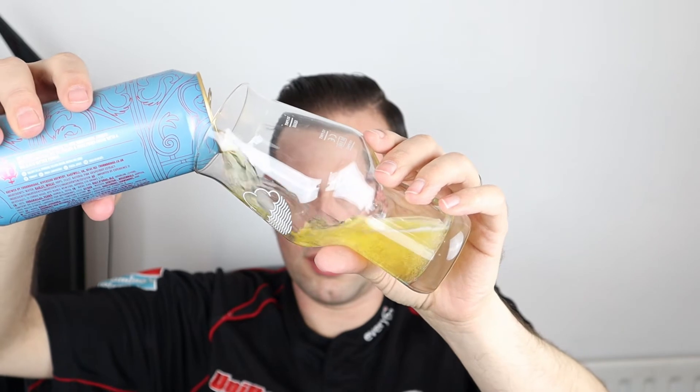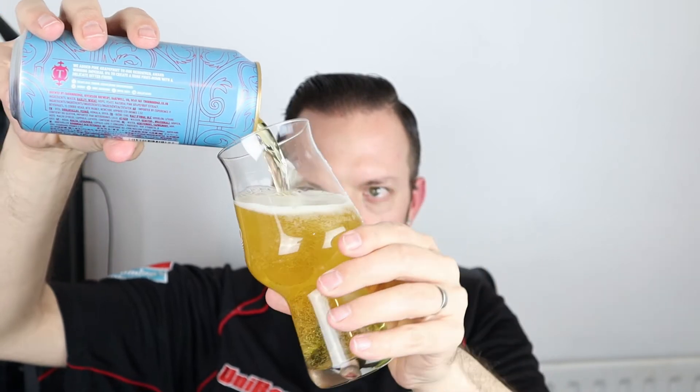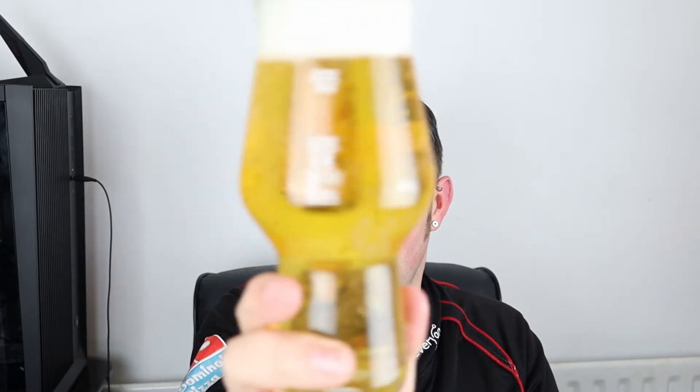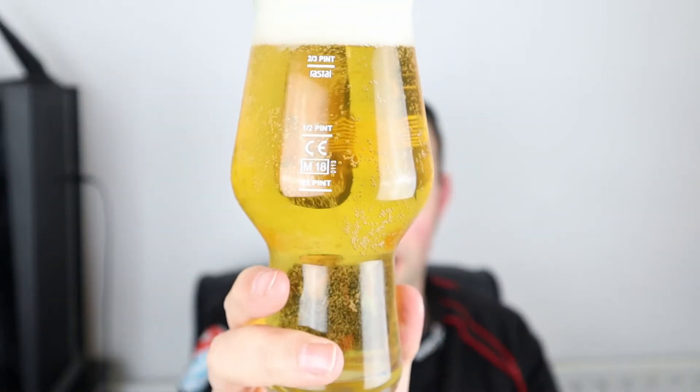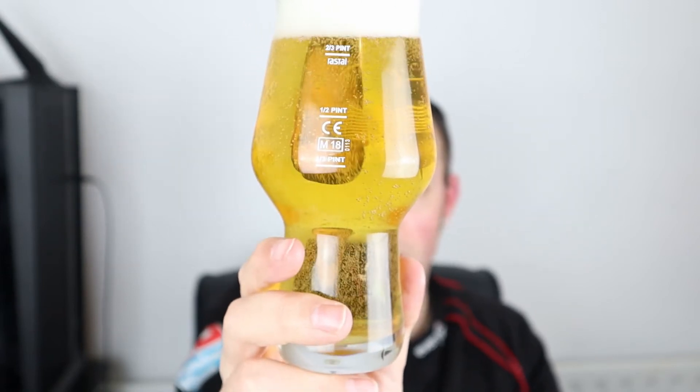Let's have a look at the pour. It's very pale, no real haze to speak of. We've got a fairly well carbonated beer — very pale, very clear, a finger or so of white head, relatively tight bubbles. You can see the carbonation; let's go up close, you can probably see that carbonation. The glass is very clean, but yeah it's very bubbly, very active — lots going on.